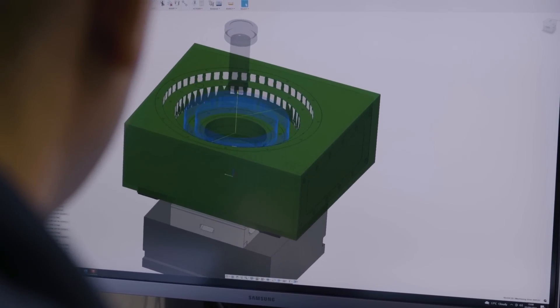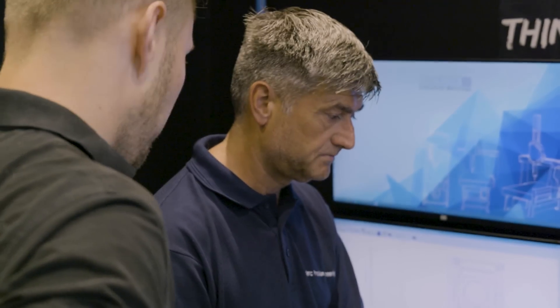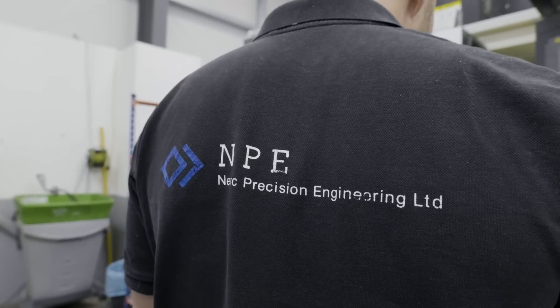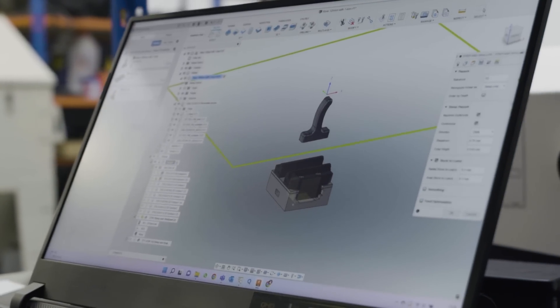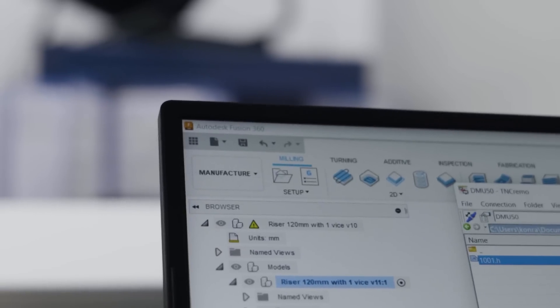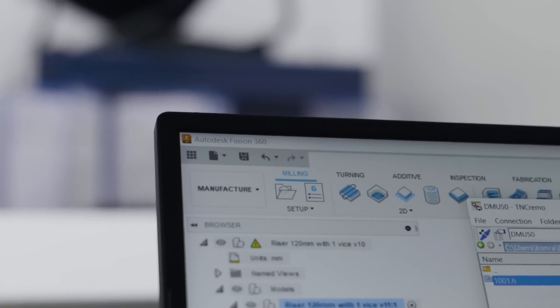We have great technology, great tools, and great skills, but we also need the software to make sure we can provide our customers with great, highly complex parts. With Fusion 360 that was an easy task, because we can program parts quickly and make sure our machines are cutting metal quicker than anyone else in the market.